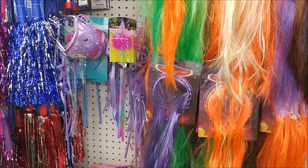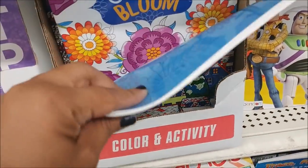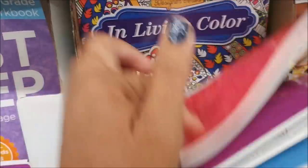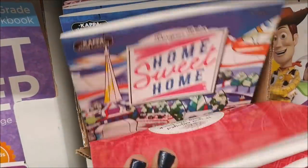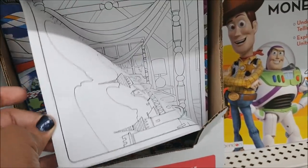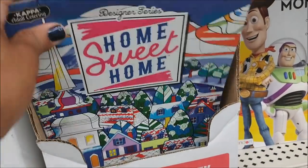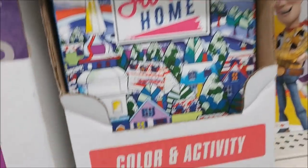Here's a new coloring book — 'Home Sweet Home: Color and Bloom' and 'Living Color.' I've never seen this one before. It looks like pictures of different buildings and homes, but that's new.